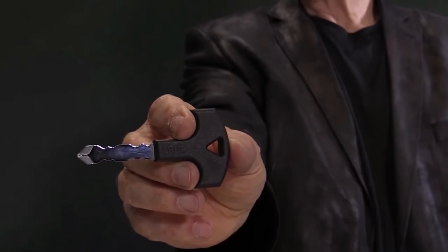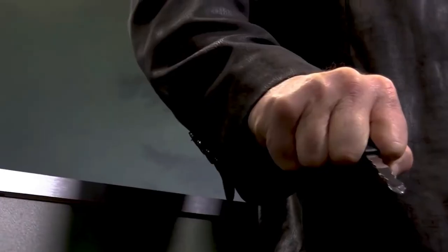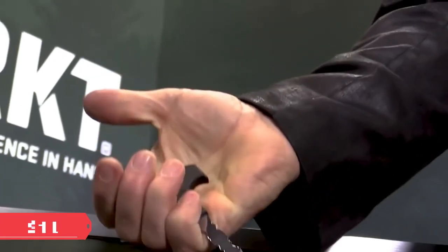The blade is 3 millimeters thick and the overall length is 90 millimeters. The grip is made of glass-reinforced nylon, it weighs less than 32 grams, and the price is $11.